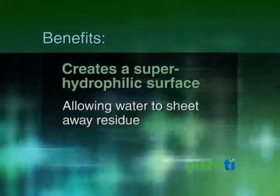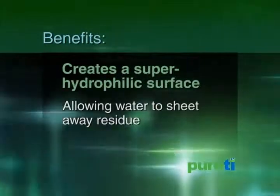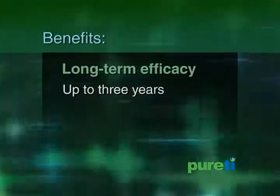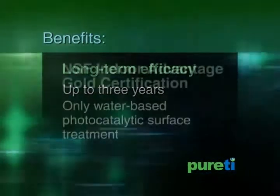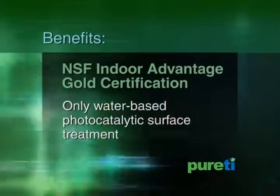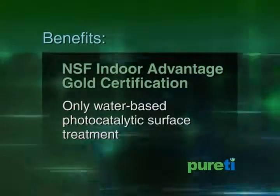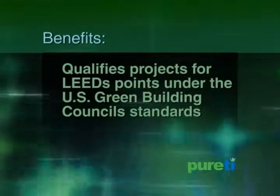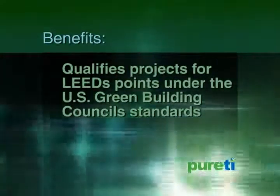Purity creates a super hydrophilic surface, allowing water to sheet away residue on the surface. It offers long-term efficacy of up to three years in some instances, and is the only water-based photocatalytic surface treatment with NSF Indoor Advantage Gold Certification. It also qualifies projects for LEED points under the U.S. Green Building Council standards.